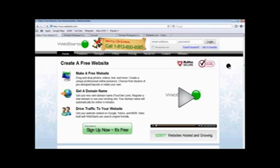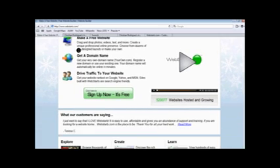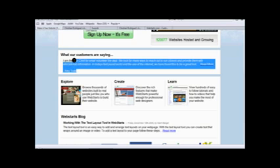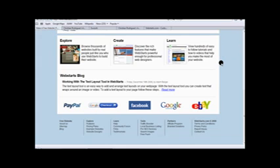Alright, so here as you can see is the front or main page of WebStarts. As you see, it says 'make a free website.' In the pro version, you can add your own domain name — like here it shows yourown.com. It's got some things that their customers are saying, and yeah, a lot of people are really happy with this and so am I.